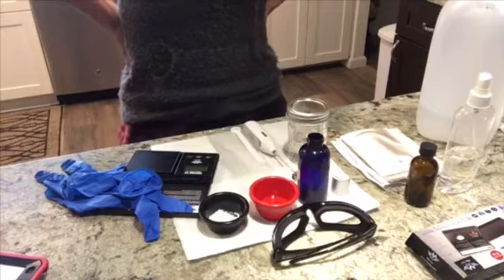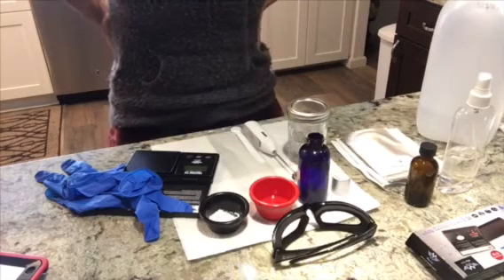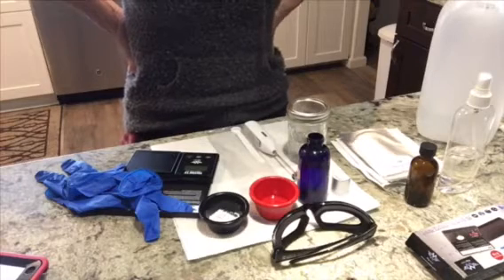What up everybody? This is Star with Star Delta 9 coming at you from my kitchen. How you doing today? I wanted to come at you and talk to you a little bit about how I make hyaluronic acid. I use and make 1% hyaluronic acid.